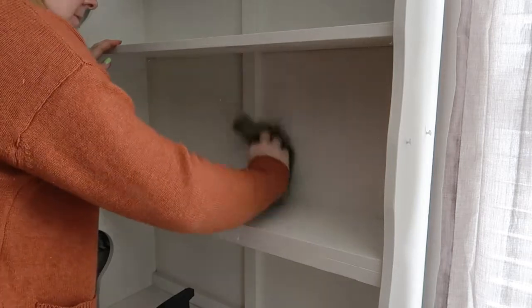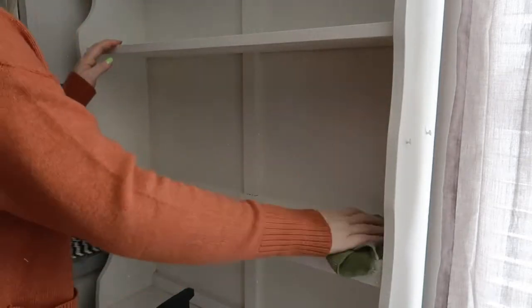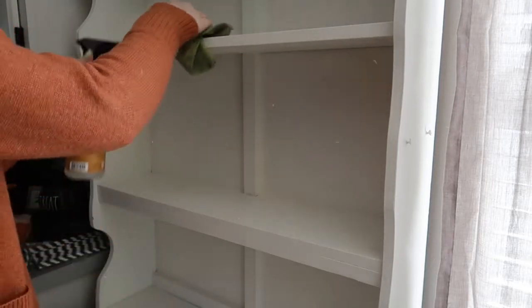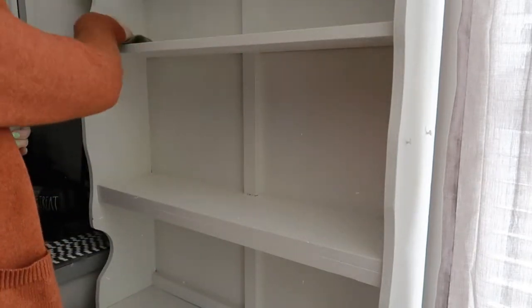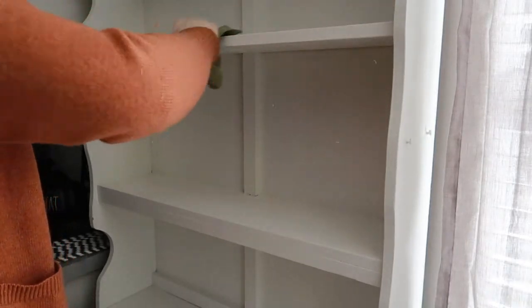I bought this hutch several years back at an estate sale. I was looking for a smaller hutch to fit in this very tiny space here in the kitchen, and I found this for $25 — it was just the perfect size. It's brought me so much joy over the years just being able to decorate it.